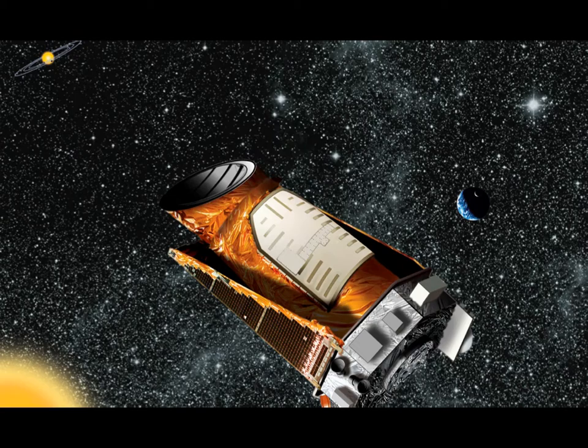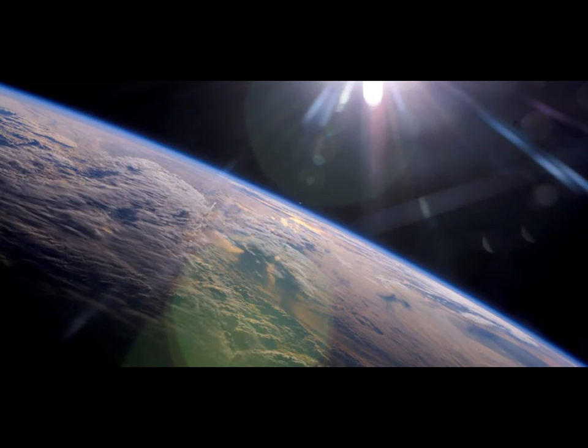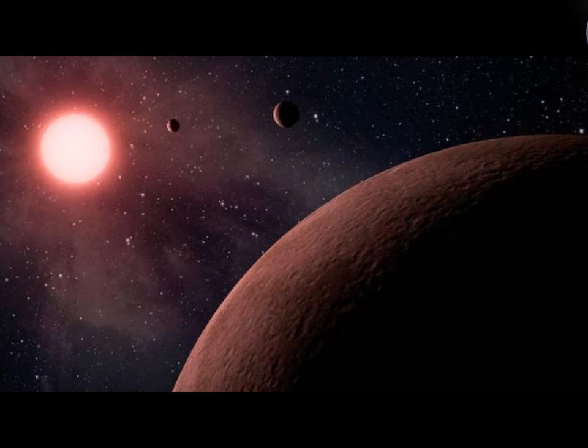The Kepler telescope detects the presence of planets by registering minuscule drops in a star's brightness that occurs when a planet crosses in front of it — a movement known as a transit.